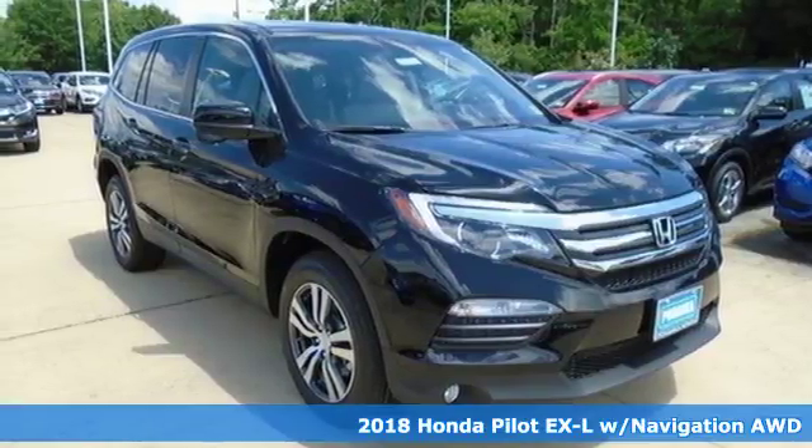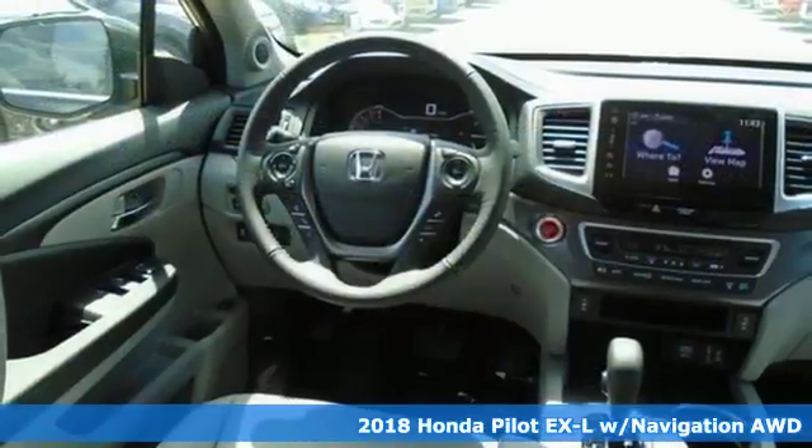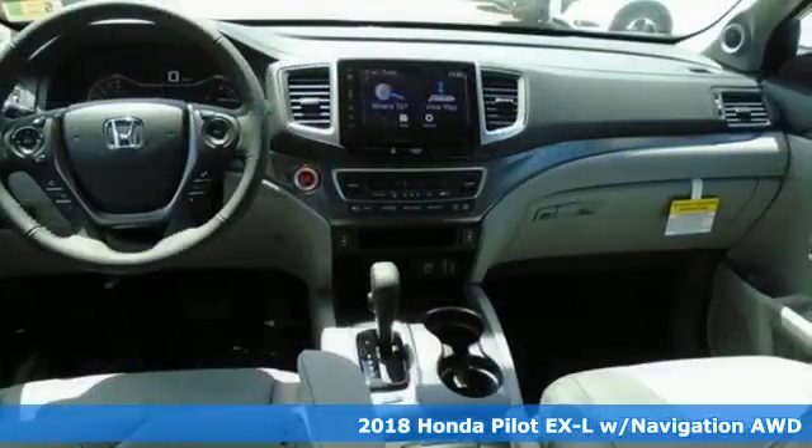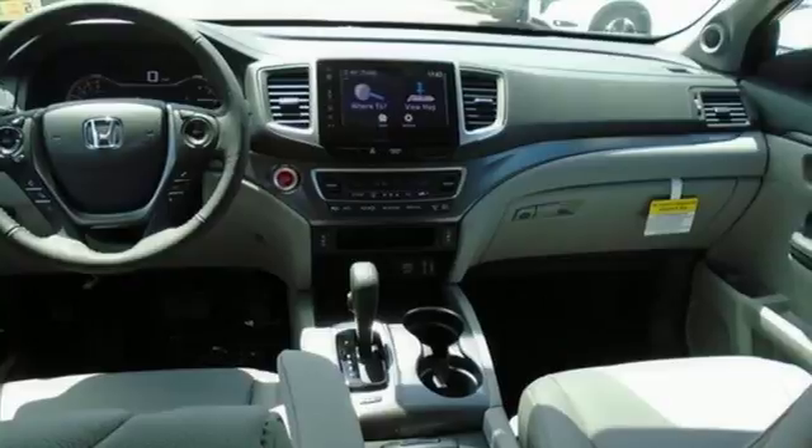Here's a 2018 Honda Pilot. Style runs in the family, and watch the family run to pile into this roomy Pilot. It comes with great features you'll love.